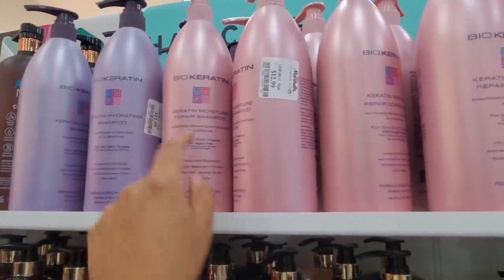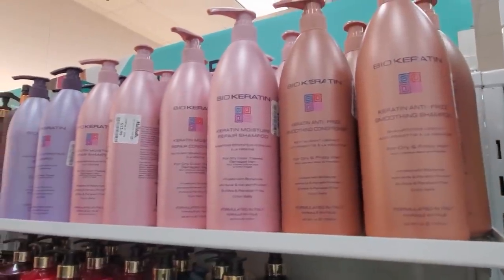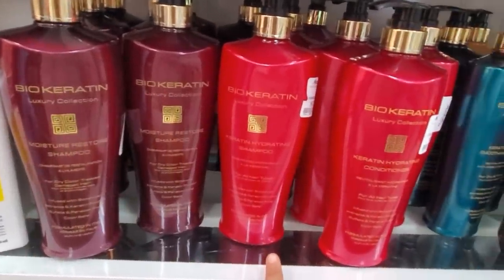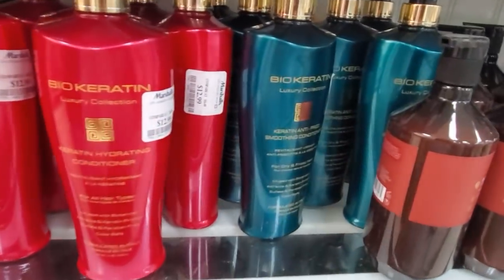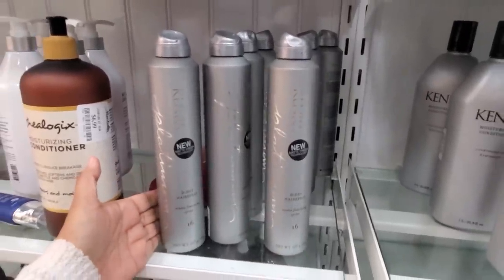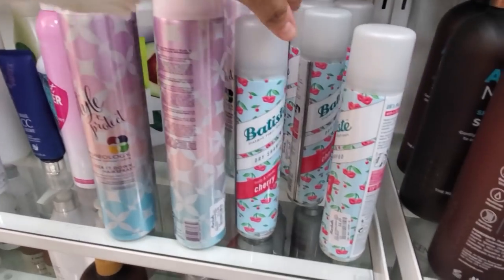For $13 we have the hydrating shampoo for all hair types, moisture repair shampoo, and an anti-frizz conditioner. The luxury collection has a shampoo for dry color-treated hair and one for all hair types, plus a green bottle anti-frizz for dry and frizzy hair. Can you believe the Kenra hairspray is only $10?